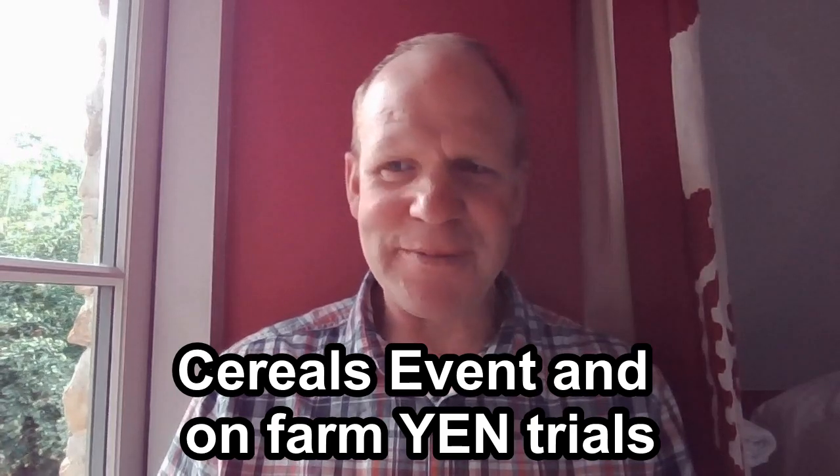Welcome back to the channel. I've been away from the farm this week, so sorry for the delay in the video.